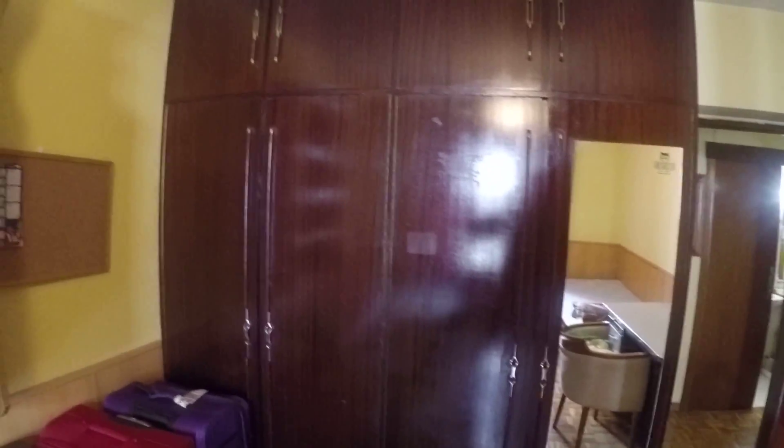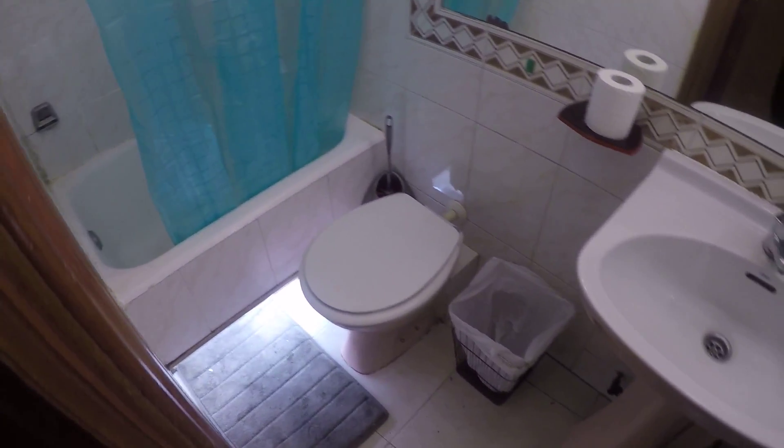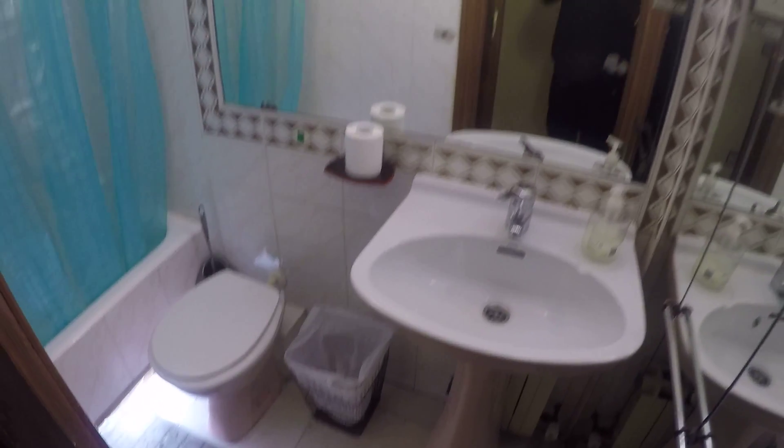There you have a standalone closet with a mirror. Let's take a look at the bathroom. There you have the shower, toilet, sink, and mirror right there.